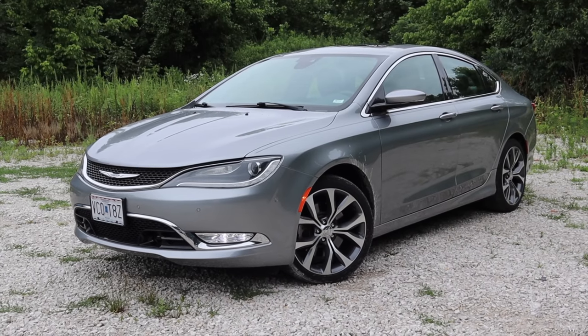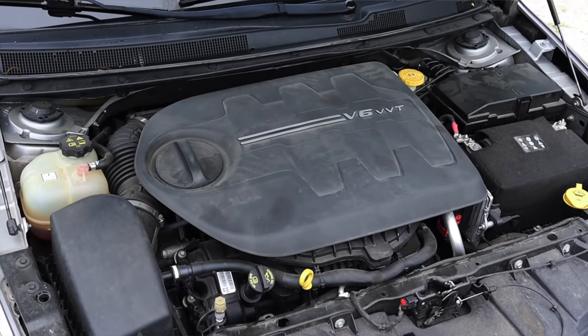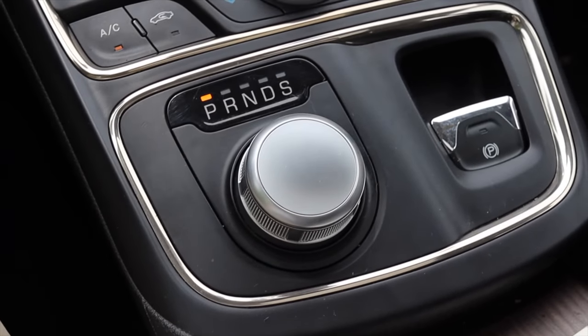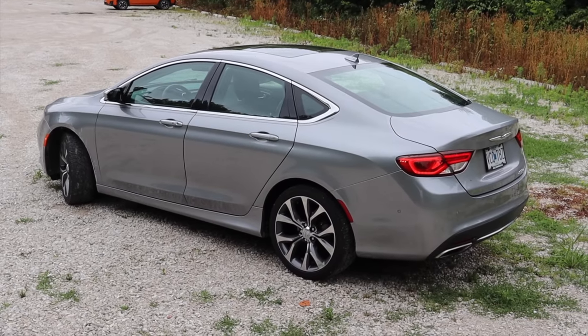My name is Zach and today I am driving a 2015 Chrysler 200C. Up front is a 3.6 liter V6 and down below is a nine speed automatic transmission. I am super excited to be driving this 200C for a couple of reasons.